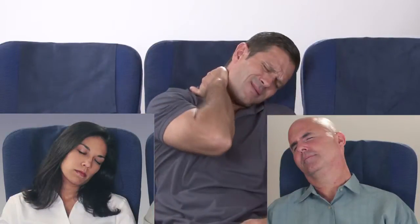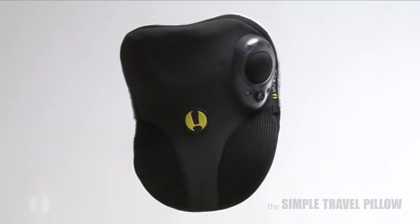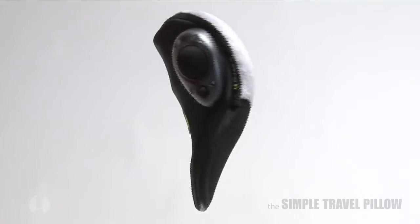Sitting as a passenger for long periods of time can take a real toll on your neck and shoulders. Take comfort with the Simple Travel Pillow. Taking a scientific approach, our designers have created the most well-designed travel pillow available.